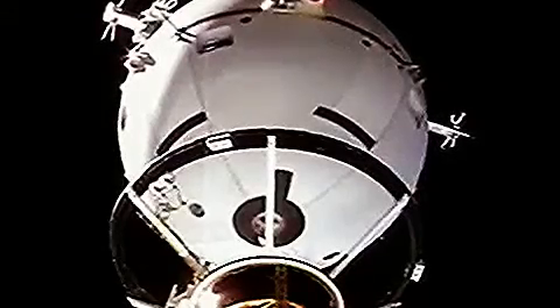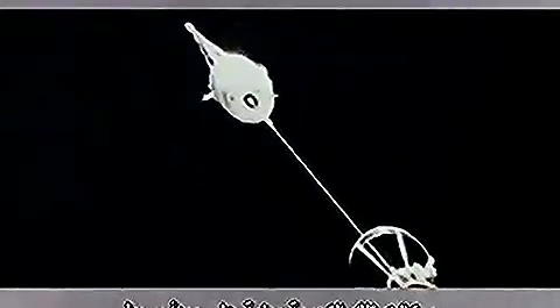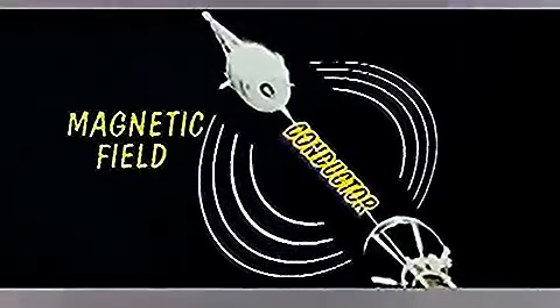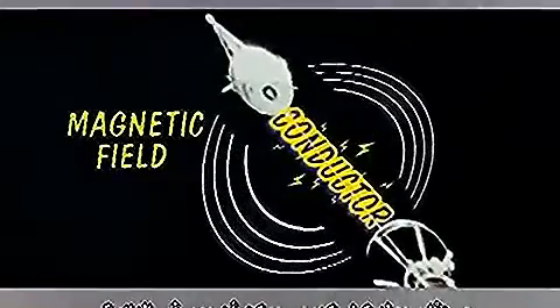The mission was part of a new experiment of tethering satellites in space. The experiment was based on the simple principle that when you move a conductor through a magnetic field, electrons start to flow, generating an electrical current that can flow through a circuit.